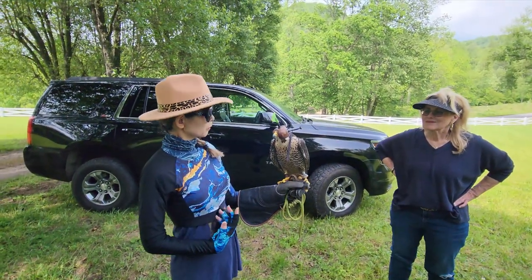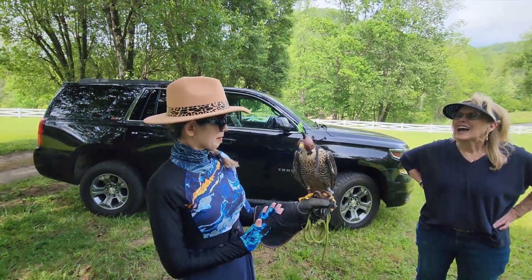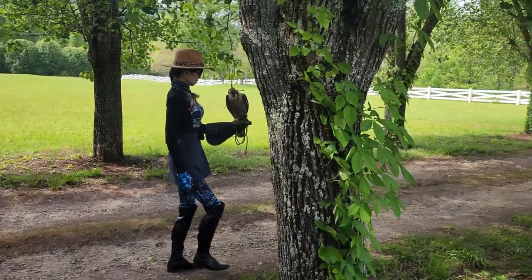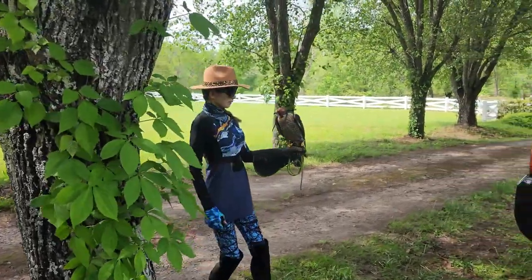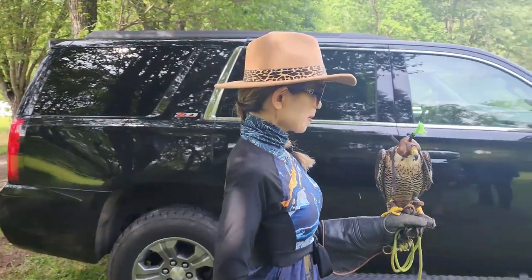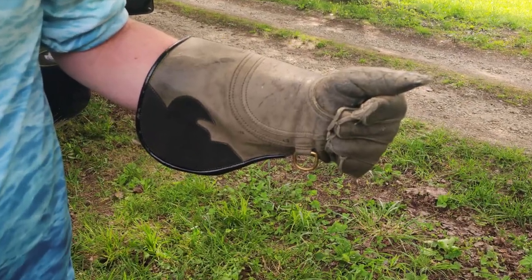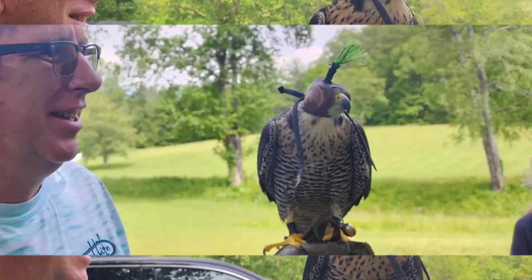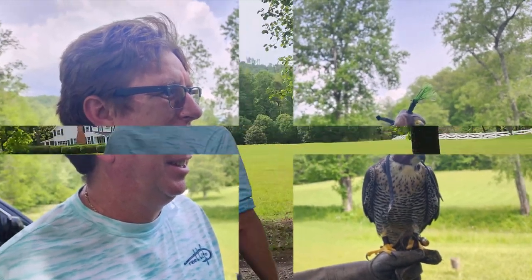Venus was beautiful. Ms. Kayak Seven Seas was a bit nervous while handling her, but the falconer was reassuring. After Ms. Kayak Seven Seas had a chance to handle Venus, it would then be my turn to get acquainted with the bird before we would experience the bird in flight.